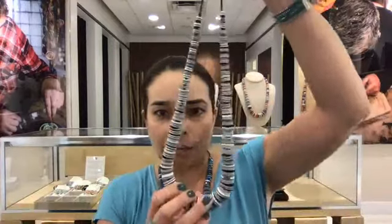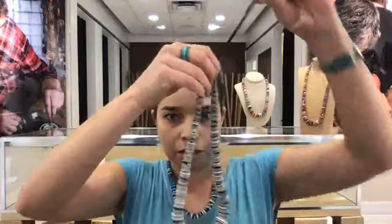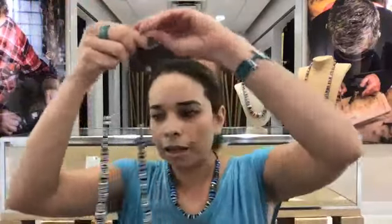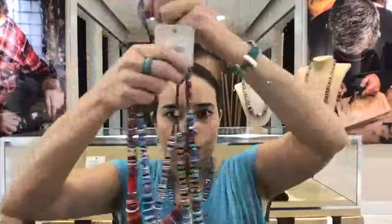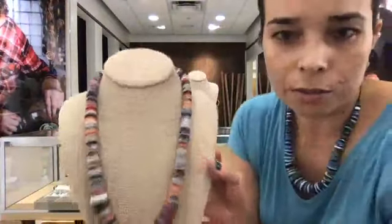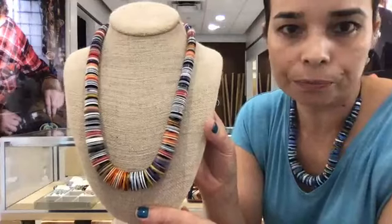Then we have three different lengths — they all adjust, so you can wear it as short or as long as you like. The medium one is about 21 to 24 inches depending on how you want to wear it. I have the same colors: black, red — kind of pinkish — blue, and this beautiful multicolor, one of my favorites.